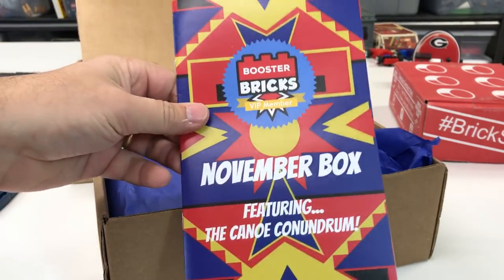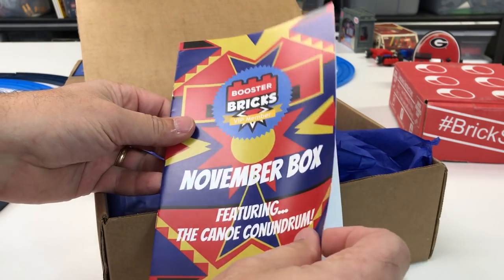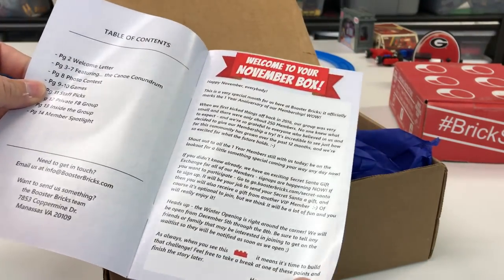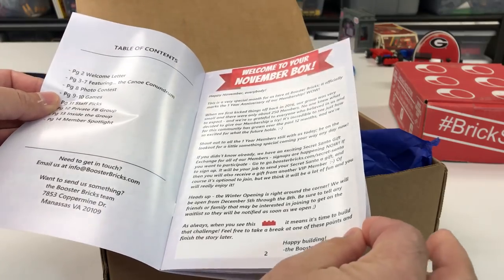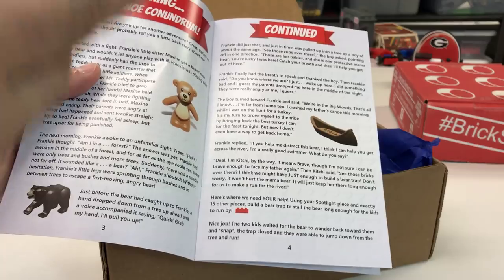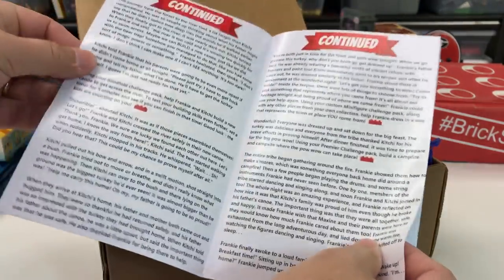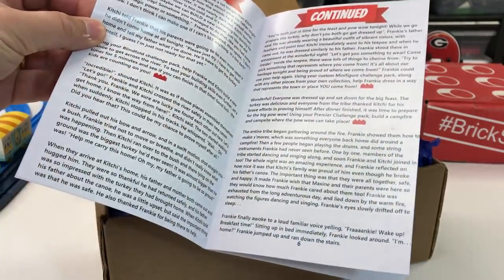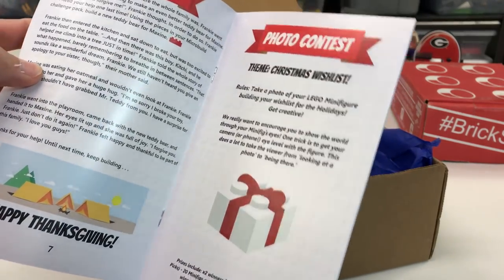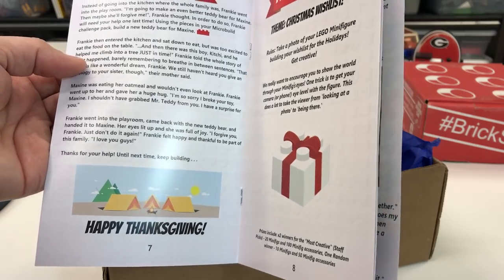This is the November box — the Canoe Conundrum. Somebody took a lot of time and effort making this because there's a whole story. They tell a story and as you go through it, you come across different challenges where you get a build marker. It's like you're part of the story, and I think that's a genius idea. That's really where the value in Booster Bricks is — in the challenges and in the story.